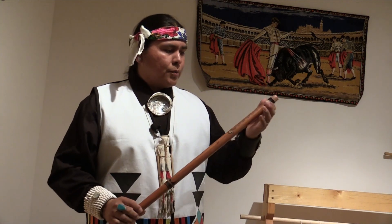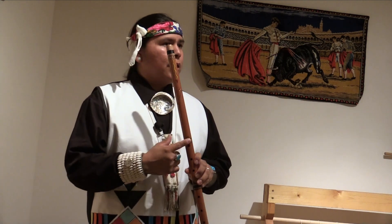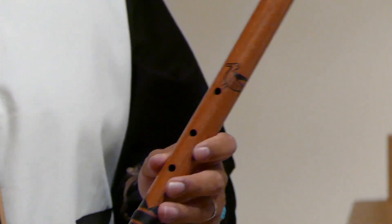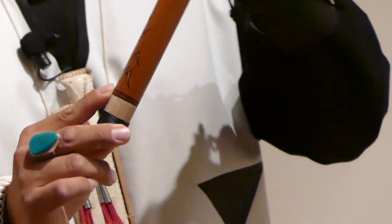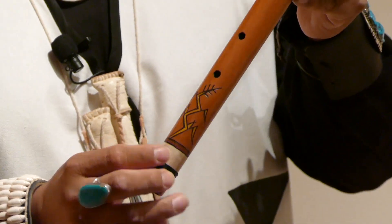I always put rain clouds or lightning bolts on my flutes. This one I actually have a turkey — turkey feathers. Turkeys are really important and we use a lot of turkey feathers. And of course, in the bottom I have corn — two different designs of corn. That's important.